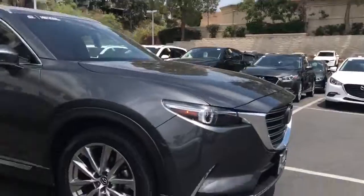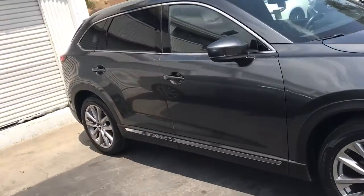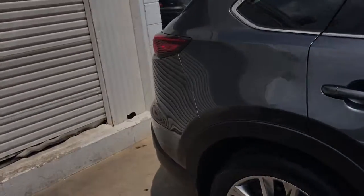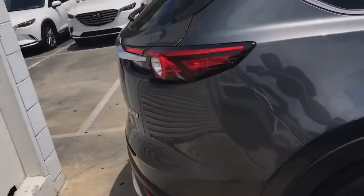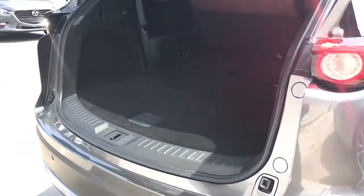Hi Megumi, this is AJ from Capistrano Mazda. It was really nice talking to you on the phone. Let me show you a bit more of this legendary Mazda CX-9 that we have in here. This is the beautiful Mazda CX-9 Signature 2016 — beautiful car, fun to drive, perfect SUV.